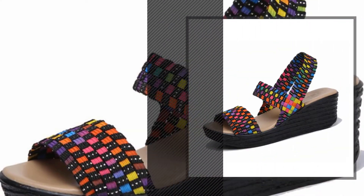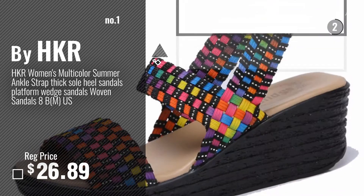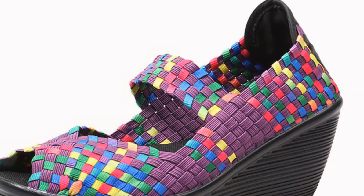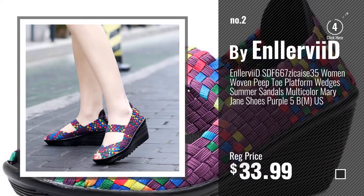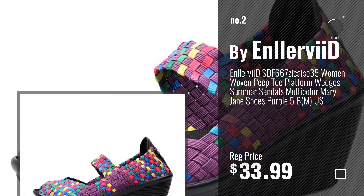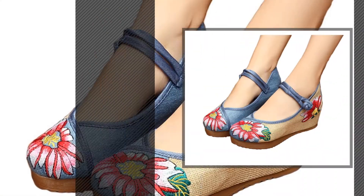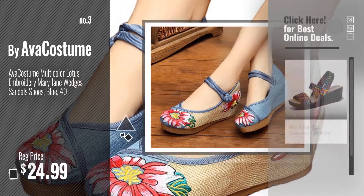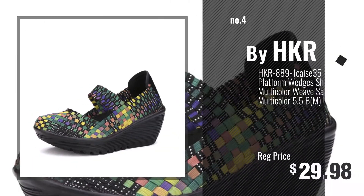Number 1: Most Popular by HKR. Watch this video and choose your favorite. Number 2: Buy In Love You. Number 3: Buy Ava Costume. Get your favorite multi-colour wedge sandals now — just click this circle in the corner. Number 4: Buy HKR.